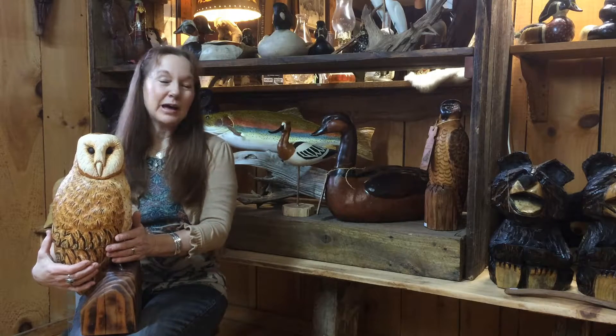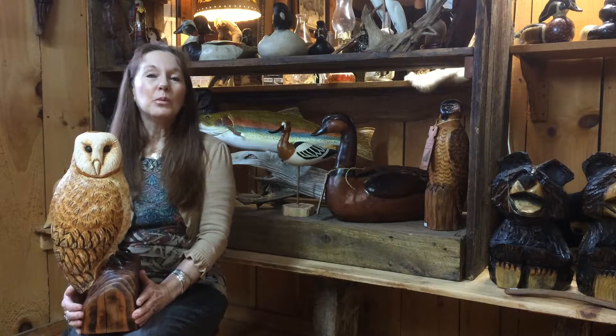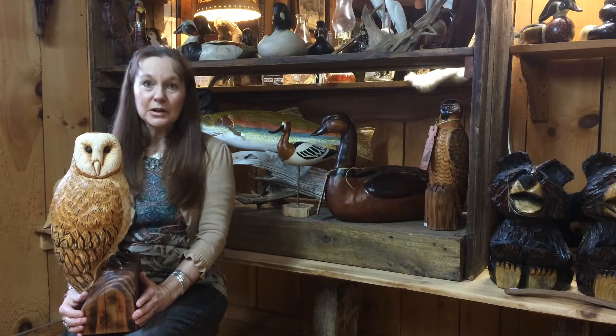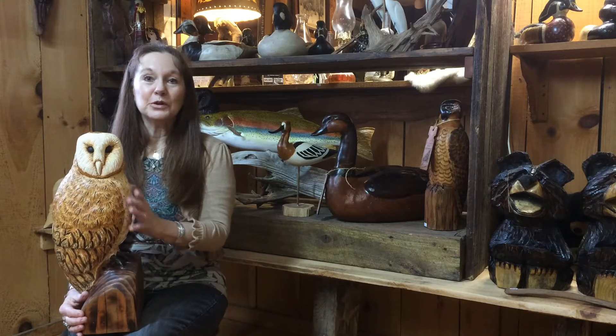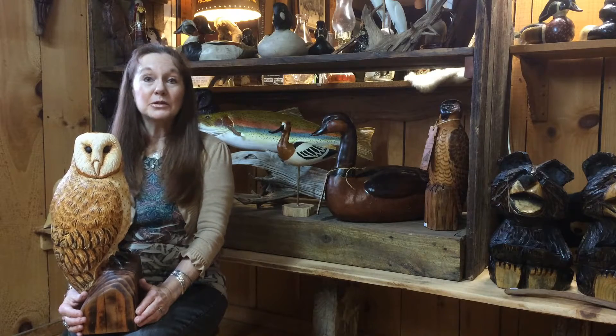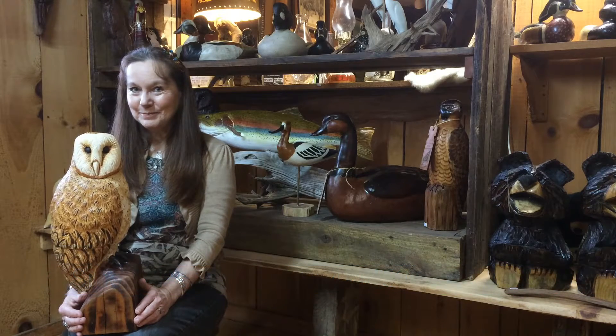Thank you very much for your time and your interest in the work that we have here at the Smoky Pearl. We're extremely pleased to have Brian Westphalen's work here because he is a master carver, and he is so excited to present these pieces for you to see. If you have any comments or would like to give us a call, you may call 865-984-4453. Smokypearlart.com. Thanks for visiting.